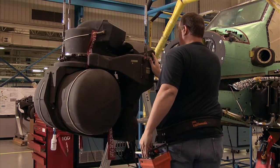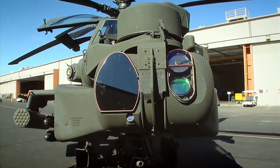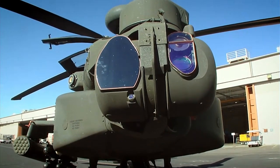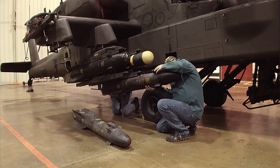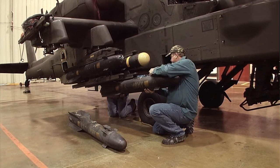Coming up, it's time for this Apache to find its way around with some seriously high-tech sensors. But what use are sensors without some serious firepower?